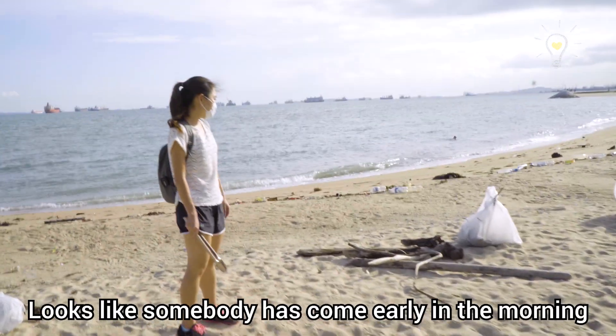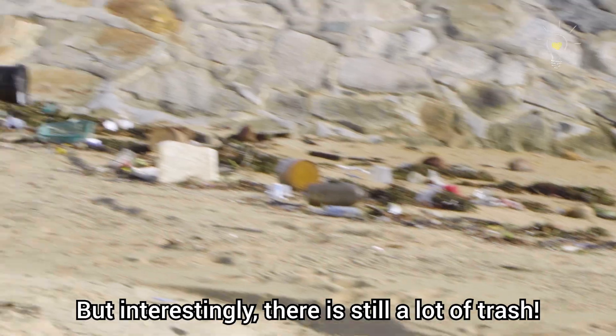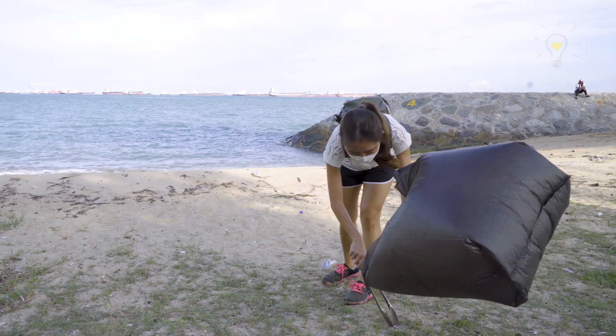What's going on? It looks like somebody has come early in the morning to clean the trash. But interestingly, can you still see there's still a lot of trash? I think the tide probably recedes and then more trash is left. Let's clean up. Let's go!